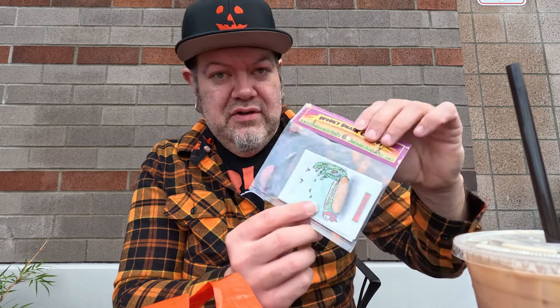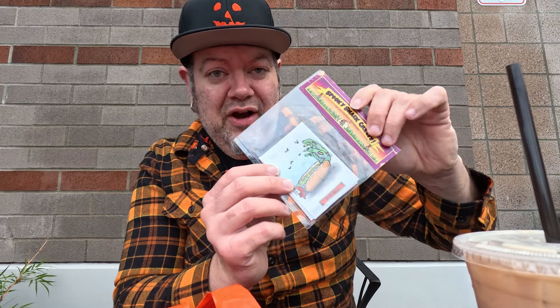Spooky Snack Creeps — these are stickers. It's a hot dog. Believe it or not, I'm going to be a hot dog for Halloween, so I find this very relevant to me.